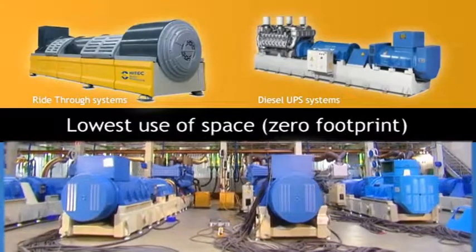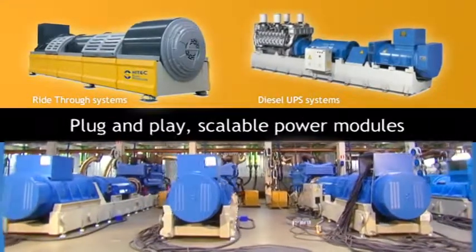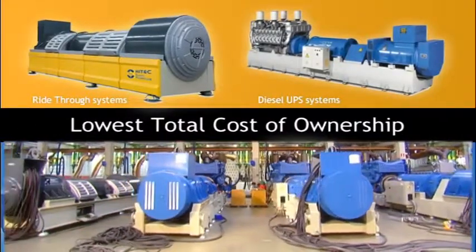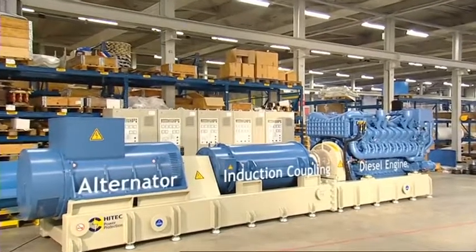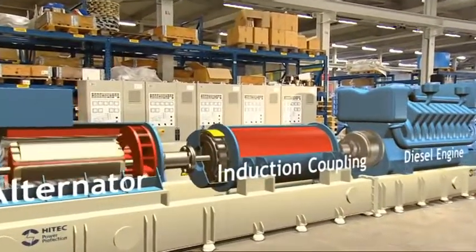Our systems are the most environmentally friendly systems because of their excellent energy efficiency performance and the fact that no batteries are needed, meaning no chemical waste.